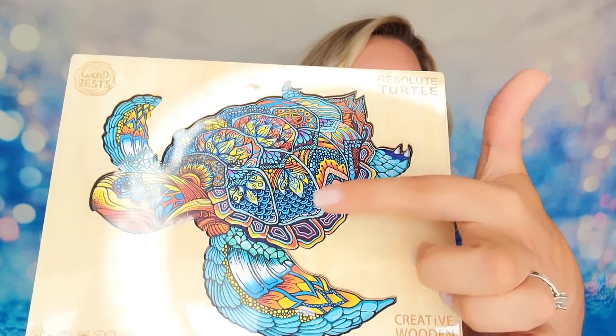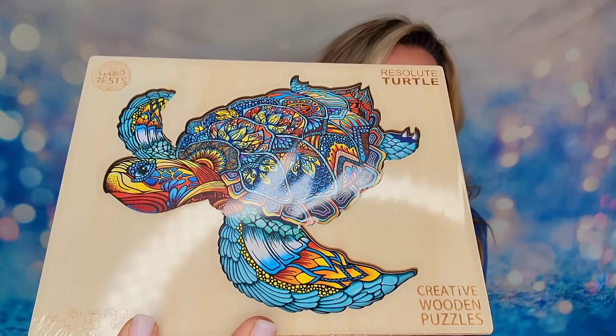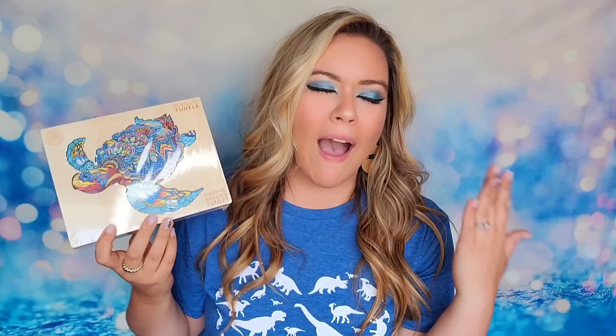They make these wooden puzzles in different sizes — you can choose on their website if you want small, medium, large, or extra large, and they tell you the dimensions and measurements. The one I have today is the large one. This is what it will look like when it's completed: the sea turtle with very vibrant colors. This is not your average puzzle. Sometimes puzzles can be so boring where it's just a plain landscape or something not really exciting, and I love color.